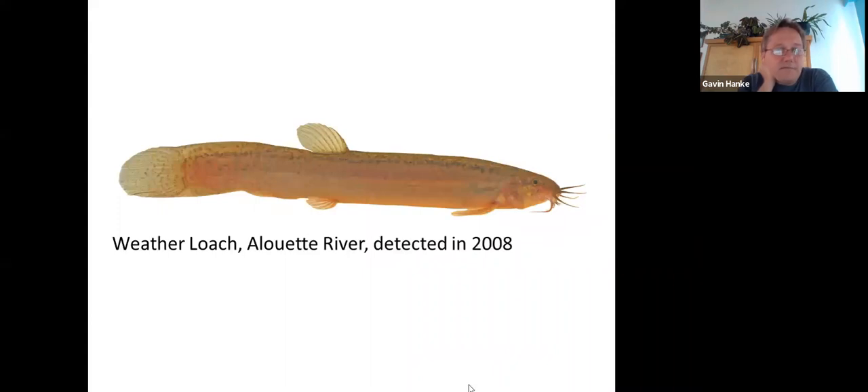Here's a fish that's thriving in the Alouette River system — the weather loach. This eel-shaped loach is sold to live with pet goldfish because it can handle cooler water. They were first found in the Alouette River in 2008, and there are now multiple age classes, meaning this species is breeding and spreading. It's a Eurasian species that can handle cooler conditions and found a really nice habitat on the lower mainland.